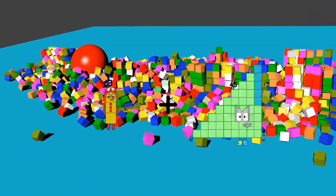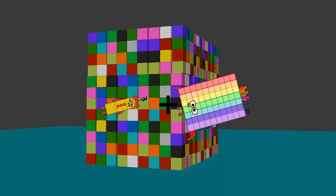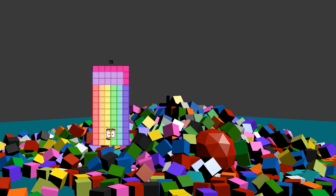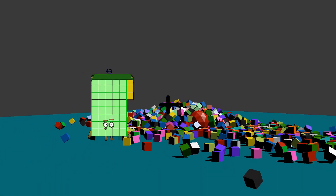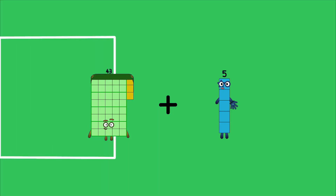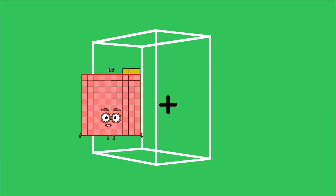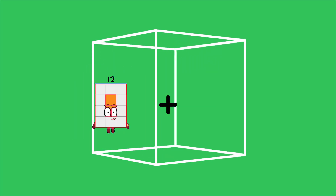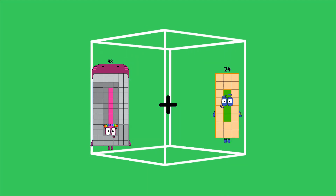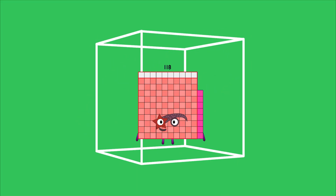3 plus 71 equals 74. 43 plus 5 equals 48. 98 plus 20 equals 118.